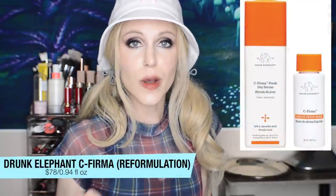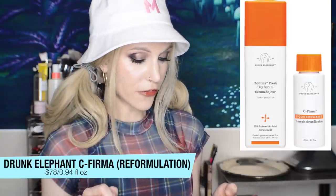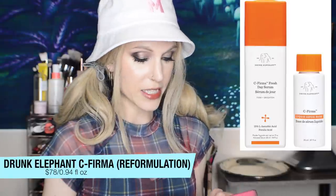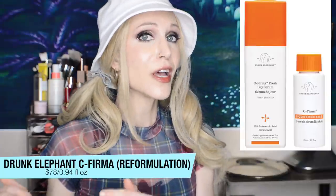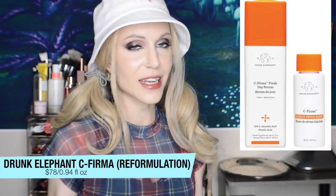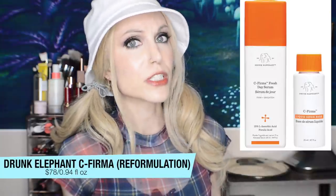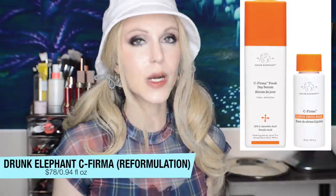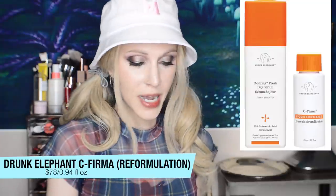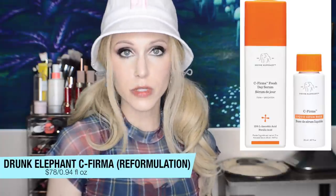I wanted to update you all on the Drunk Elephant Vitamin C — they have now introduced a new format for this and I think it is the right move. This is C-Firma. It is still 15% L-ascorbic acid and ferulic acid, but now it comes in a format where you have to mix the ingredients together. This is smart because it's going to preserve the lifespan of that ascorbic acid. Ascorbic acid is of course not a very stable molecule at all. When you keep it separated from the water component of the product, you will have a product that will arrive much more fresh to you. I think that's been a lot of the problem with C-Firma in the past — I've certainly heard of people getting oxidized products upon opening. I think this will really help to prevent that.